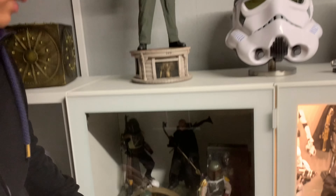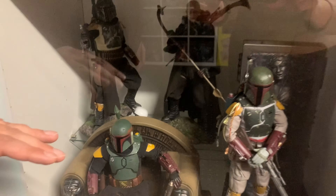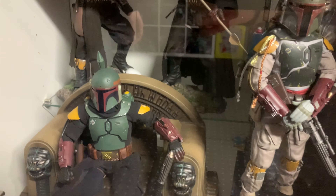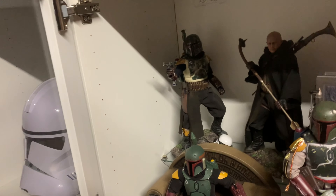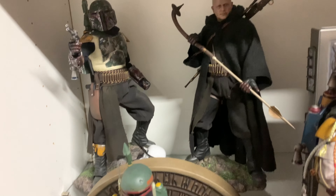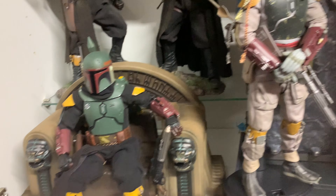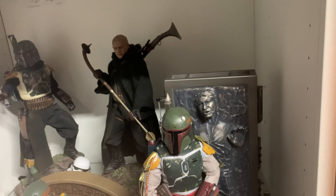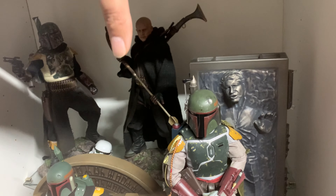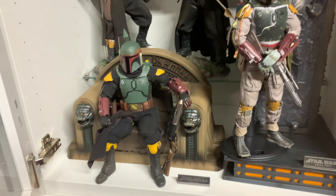Hier ist noch der Bereich, wo ein bisschen Baustelle herrscht – das Licht funktioniert hier auch noch nicht, und das Ganze steht auch noch nicht final. Aber Boba Fett, ein Charakter, den ich absolut klasse finde – ihr habt hier direkt mehrere Versionen des Darstellers. Ihr habt das Ganze einmal komplett ohne die Rüstung, dann den Thron dabei, und natürlich nochmal die fast schon ikonische Szene mit Han Solo in Karbonit und Boba Fett davor.